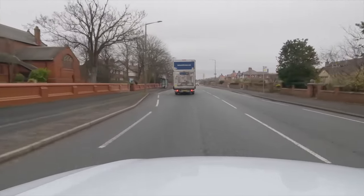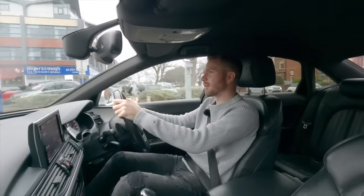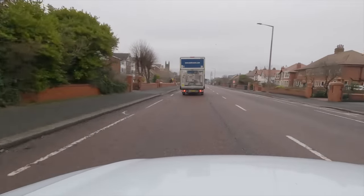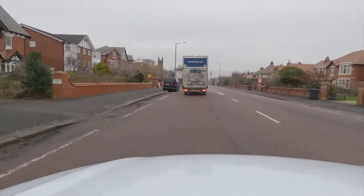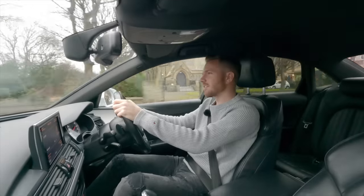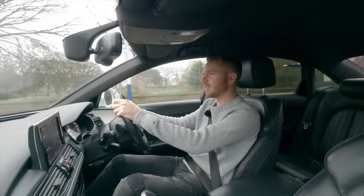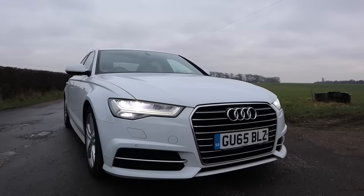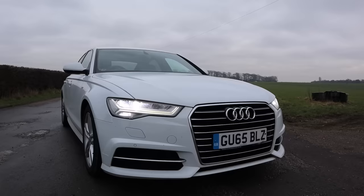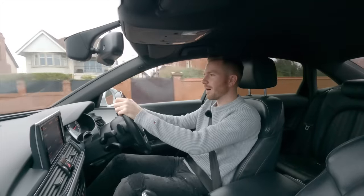One thing I've noticed is the ride is a bit firm — firmer than I'd hoped. You find yourself avoiding potholes so you don't need to visit your chiropractor. I spent about an hour in this on the motorway and it is the perfect motorway cruiser — this is the kind of car I would jump in and drive to London without a moment's thought. I like how quiet it is; it's nice and refined, a lot quieter inside than that C-Class Mercedes I filmed recently. You can't really hear the diesel engine at all.